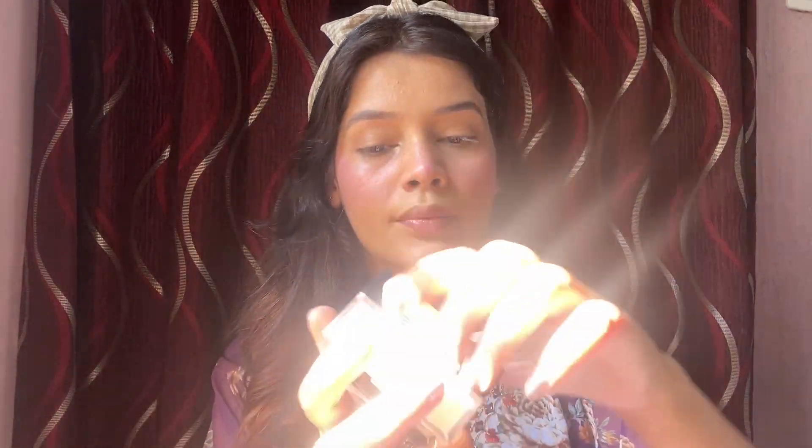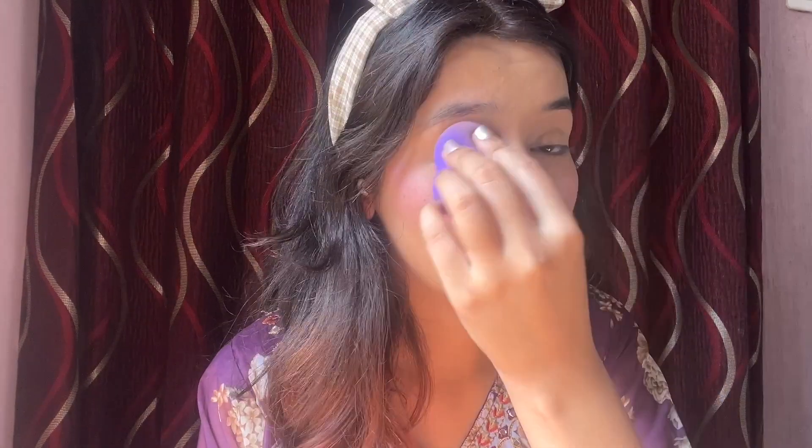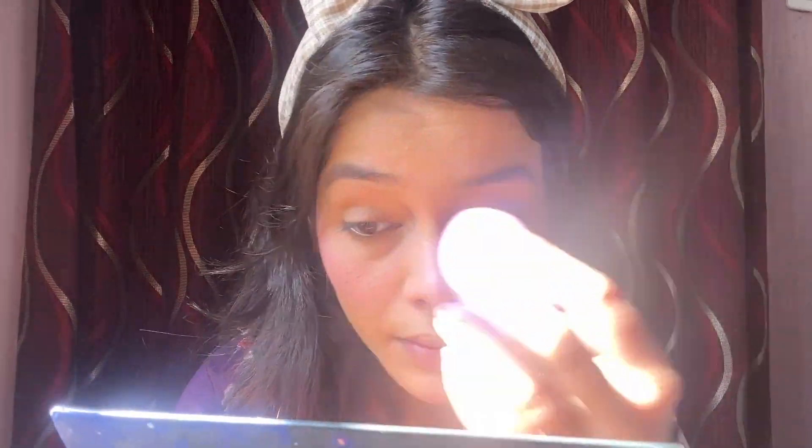Now I used Maybelline powder to set the makeup — it's a very good powder that I also use on clients because it's a high-end product. I also love K-beauty's loose powder. I set my eyes and face, and you can see the blush looks light and subtle after setting.